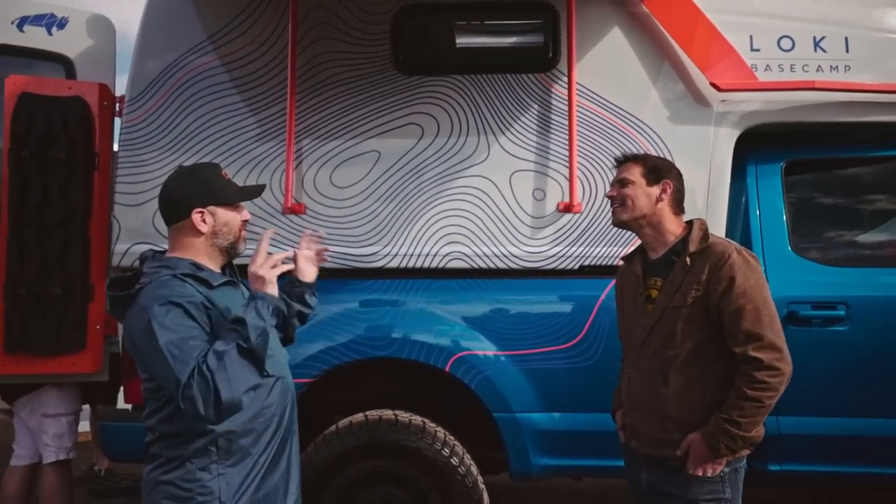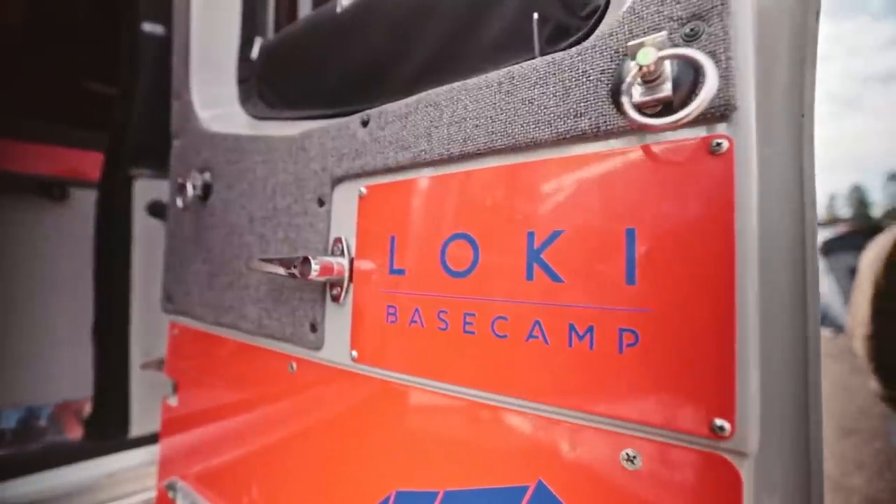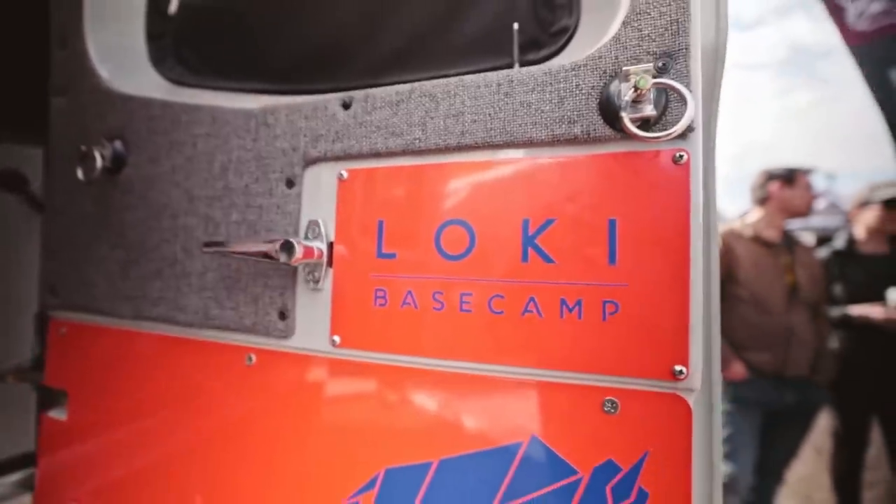The reason we got involved in overlanding is because most of the team — that was their lifestyle, that was their life. So we said let's do something that we can also live out of.